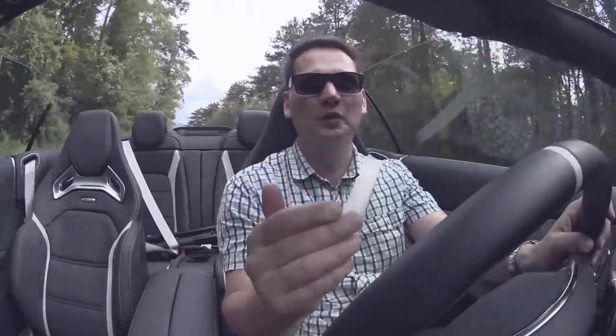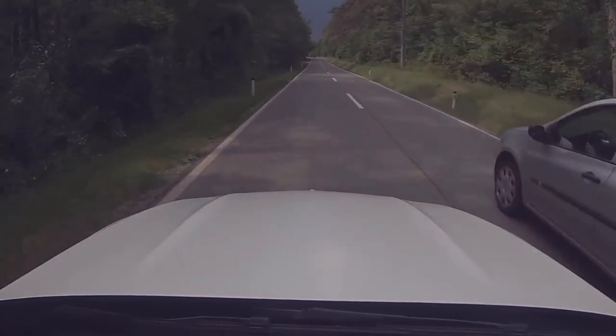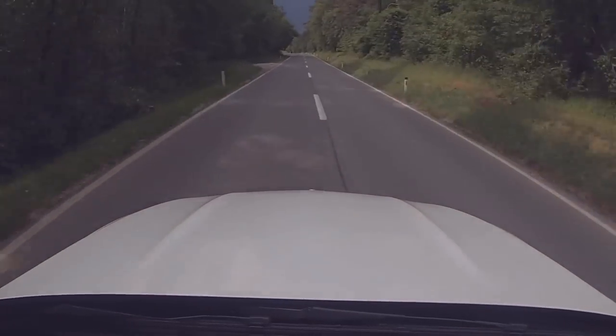It is so much fun to drive, and you can hear the popping and the gurgling of the exhaust. We have the Sport Plus setting on this car. You get Comfort for cruising, Sport for sporty driving, and Sport Plus opens it all up. When you want to pass somebody, you just think about it and away you go. It's just wonderful.